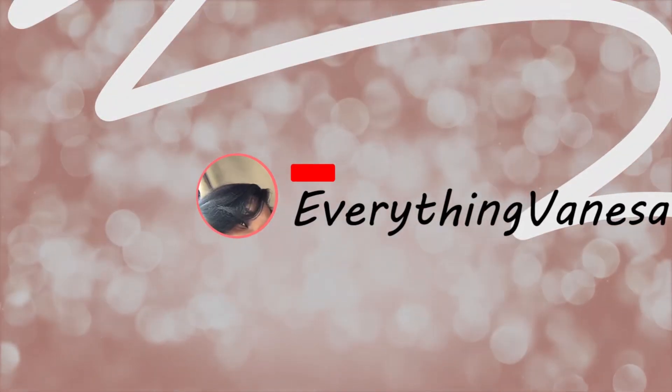Everything Vanessa. Hey guys, thank you so much for joining my channel. I know I have not recorded a video in a while. I know you guys are not used to seeing me with color. But today this video is once again about HerGiven Hair.